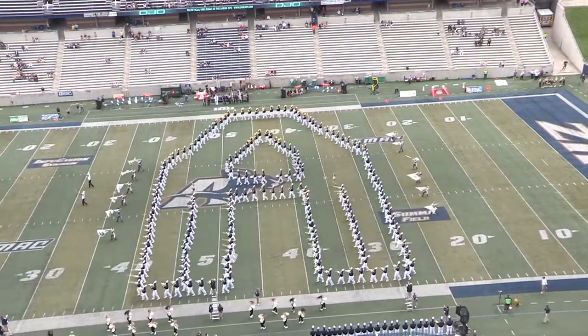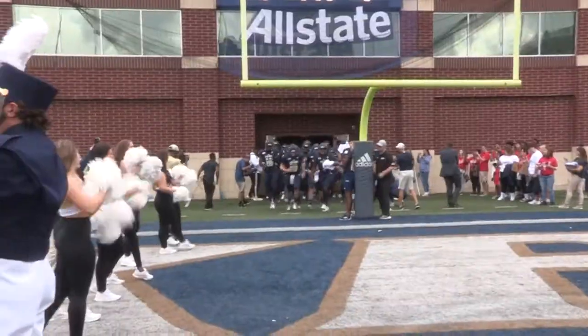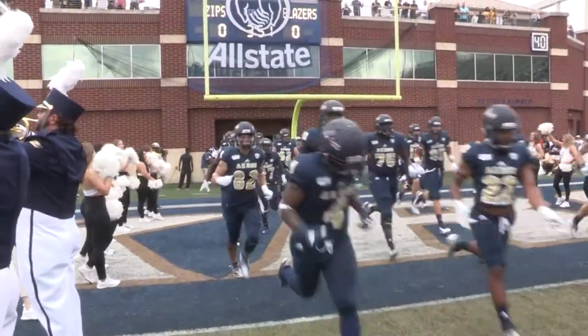Hi, my name is Jamiah Kyle, and welcome to ZTV. On September 7th, the Akron Zips football team took on the UAB Blazers for the first home game of the season at InfoSation Stadium.